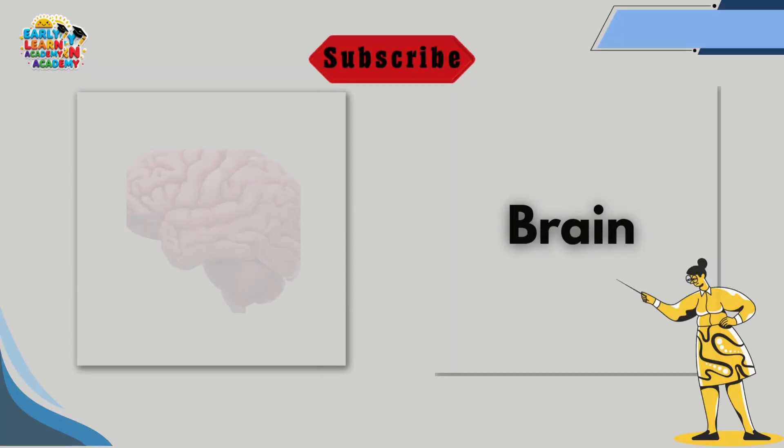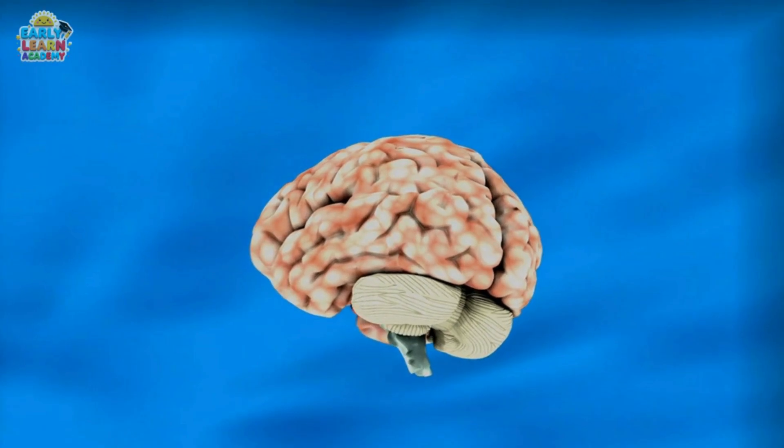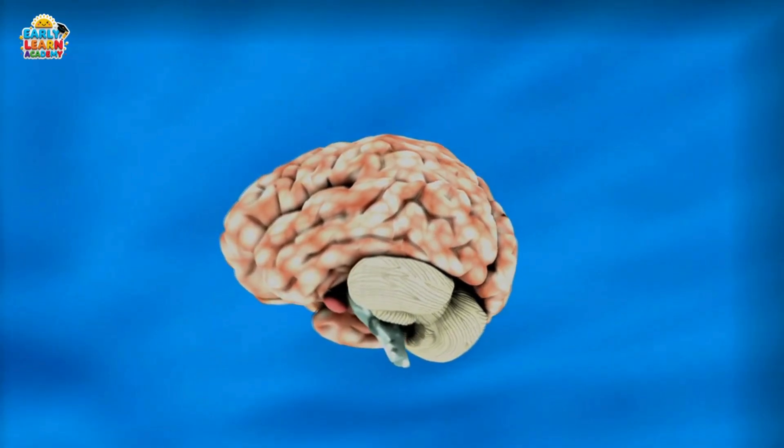This is the brain. The brain controls our thoughts, memory, and body movements. It helps us think, learn, and feel emotions.